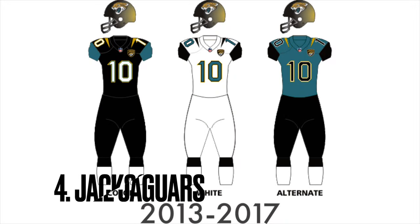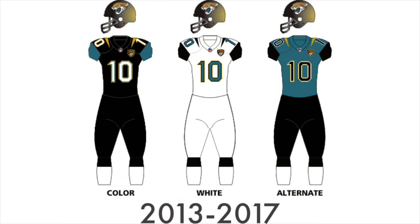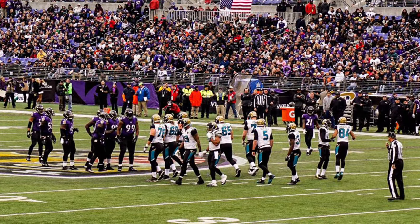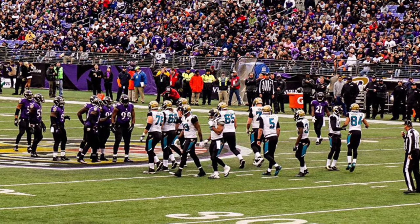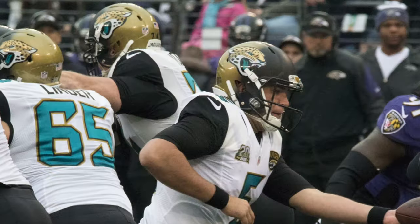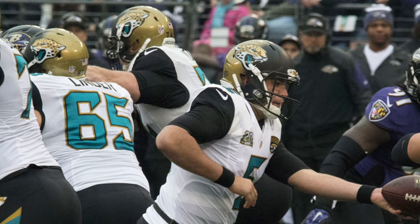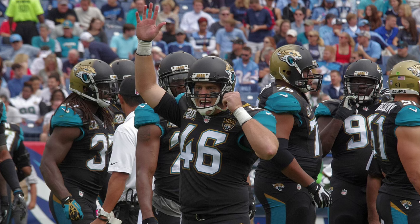Next, we have the 2013 to 2017 Jacksonville Jaguars uniforms. They lasted only the minimum five years that you have to keep a uniform combination. When a team only keeps a uniform combination for five years, that basically tells you the uniforms weren't liked or a change was needed — and that's what happened here. The worst part about these uniforms is the multicolored helmet. When nobody in the NFL does something like that, there's usually a reason, and these just look terrible.